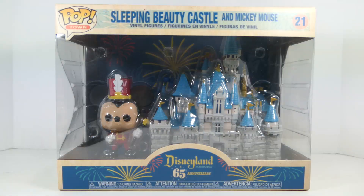Hey, what's going on, you guys? It's your man James, aka JP, back again with another Toy Room Review. Today we're taking a look at the Funko Pop Sleeping Beauty Castle and Mickey Mouse.